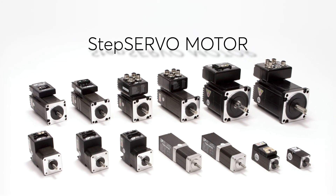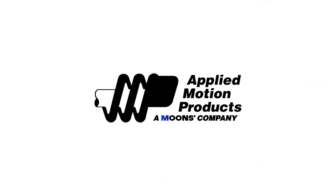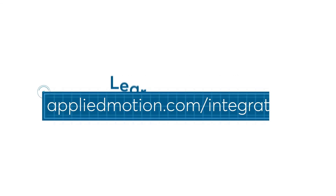No matter the budget or specific needs, Applied Motion Products has an integrated motor for you. Learn more at AppliedMotion.com.